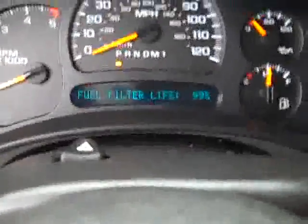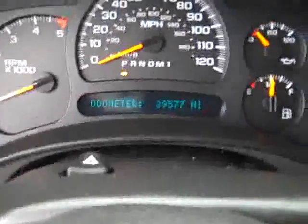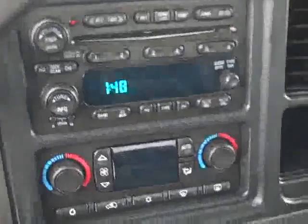Fuel filter life is 99%. This truck has 39,577 miles. Six disc CD changer, dual climate control, compass temperature mirror, power windows, power locks, power mirrors.